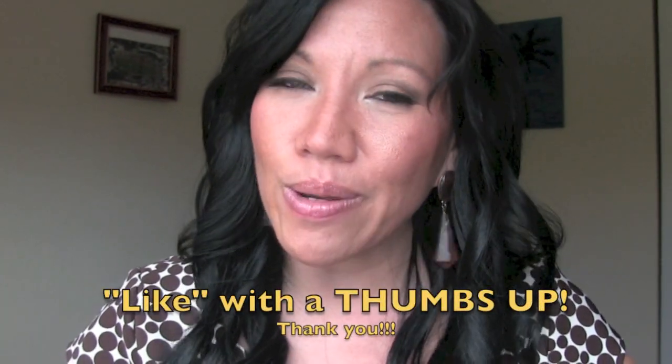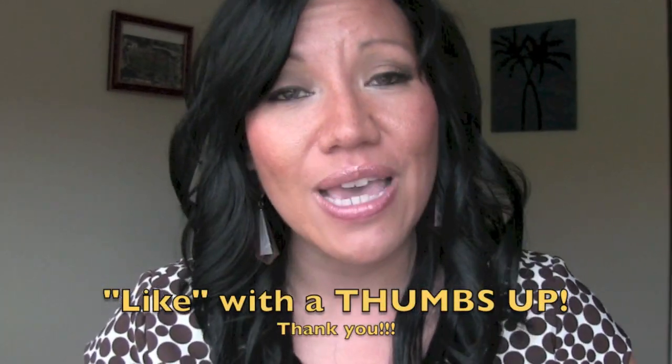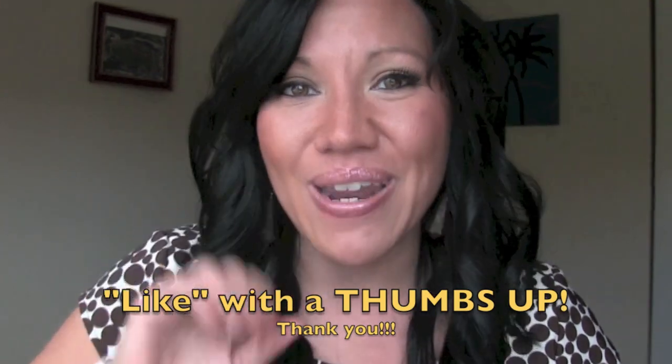Thanks for watching, and subscribe to my channel if you like. If you have any more requests for product reviews, please let me know. Thanks for the thumbs up and I'll see you soon.